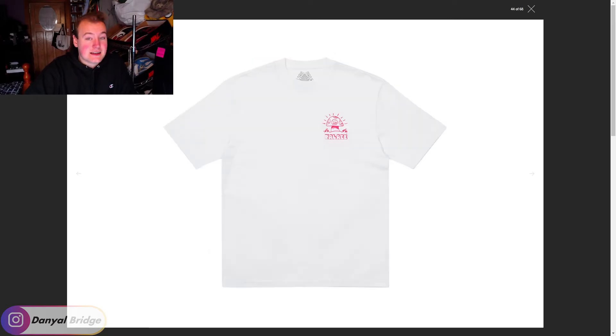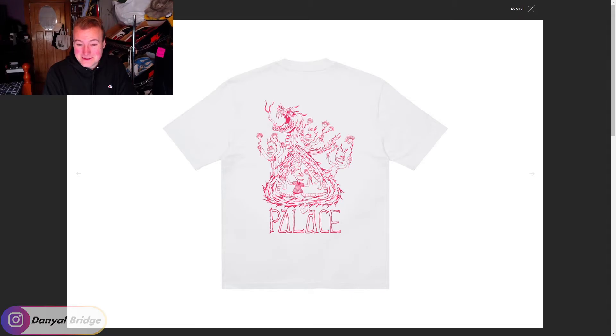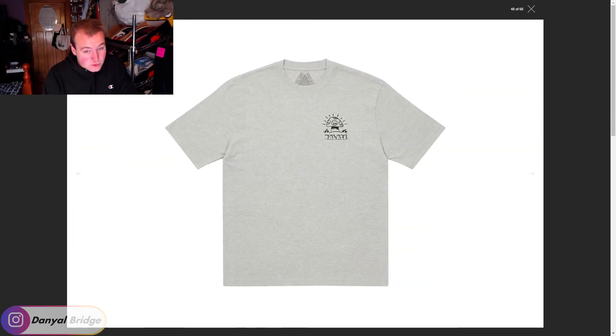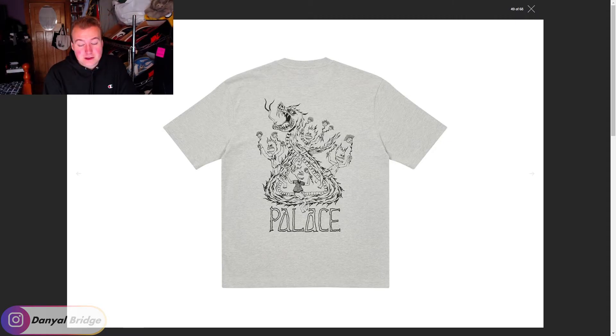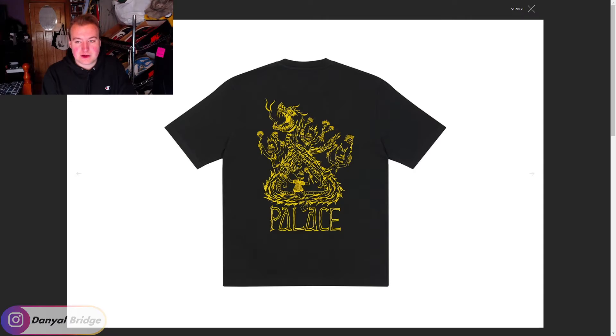We move into the t-shirts now. There's a very angry little mushroom above the Palace logo with an awesome graphic — a dragon with demon children climbing all over it, riding the dragon and holding angry flowers. It also makes a Trifurg shape on the back with a little triangle, which is a super sick graphic. It comes in a very light washed-out red, a gray with black graphic on the back, and a black with yellow graphic on the front. Black and yellow works really, really well.